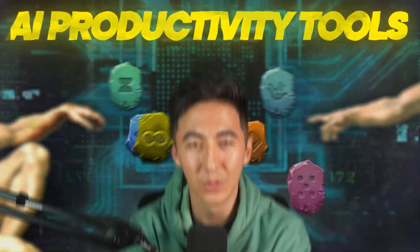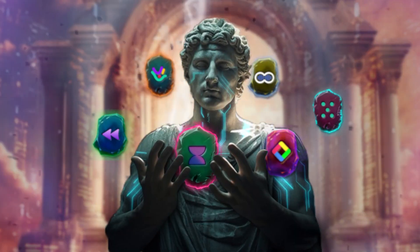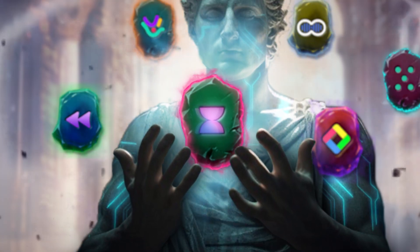I'm going to share with you six AI productivity tools that will turn you into an AI god. The first AI productivity tool is Voila.